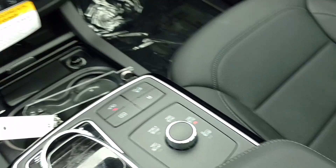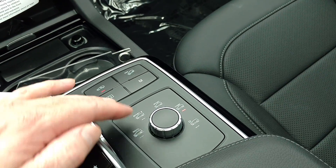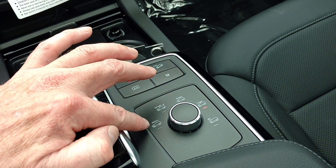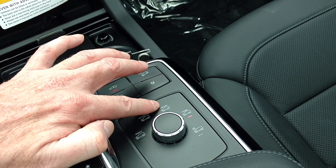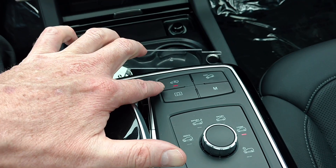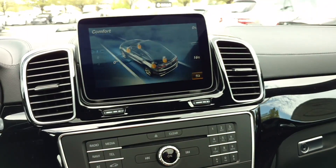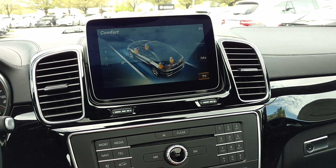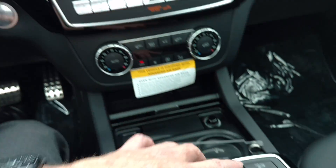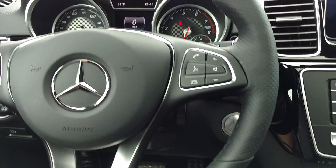Another nice feature in the new GLEs is this selection button where I've got five different things I can select: individual, sport plus, sport, comfort, and a winter mode. We can raise and lower the vehicle here. If I push this, I can get feedback to see which wheels are slipping. Right here we've got a hill descent mode. And in manual mode, if I push this, I've got paddle shifters right up here where I can shift the vehicle manually.